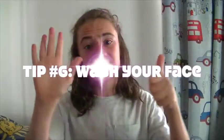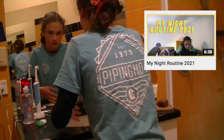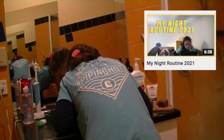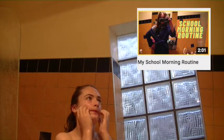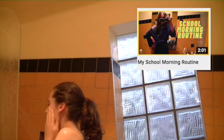Tip number six is to wash your face. Just like keeping your hands clean, you have to also keep your face clean. Whether you're in the shower or going to bed, make sure to wash your face. You can use face wash, a cleanser — anything that will help remove the dirt and oil on your face so that it doesn't spread any further and your skin stays clean.